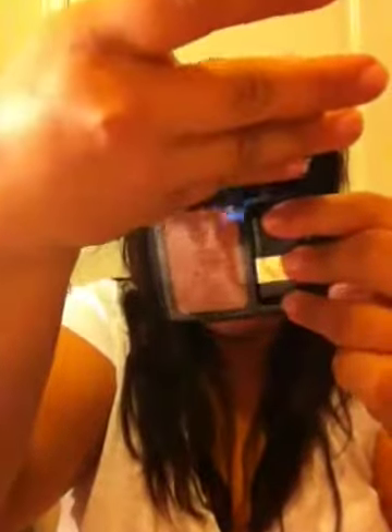You also get two different Juicy Tubes — you get Simmer, and another one. Last but not least, you also get a bronzer, and this one is in Cedar Rose, which is really pretty. You get two brushes — I think it's a blending brush and an eyeshadow brush. You also get a pencil, and this one is in Black Toffee.